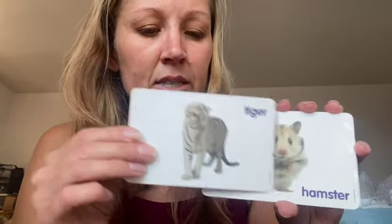This is a tiger — a white tiger. White tigers are so beautiful. Tiger.